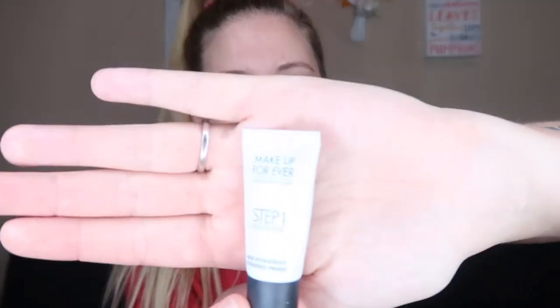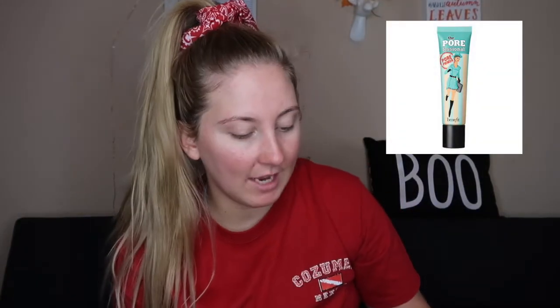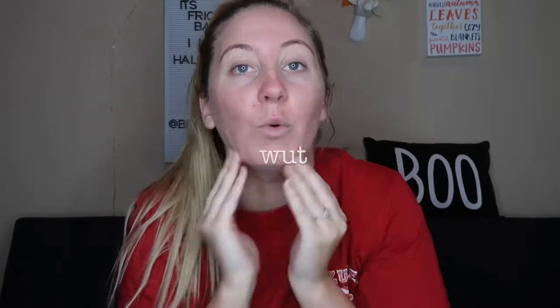So first I'm going to go in with my primer. I either use the Makeup Forever, which is what I'm going to use today, or I use the Benefit Porefessional. I have to say I like Benefit a lot more. It's just about pricing. I actually got this primer from an Ipsy bag, so it was a little more beneficial for me to be using this than to go buy another primer. So you got to use what works with you.